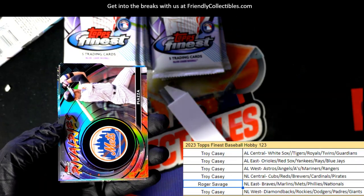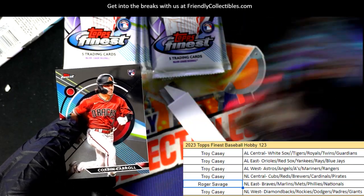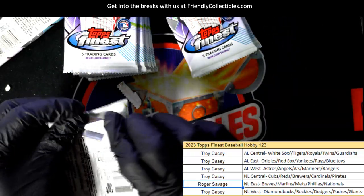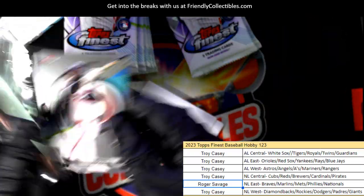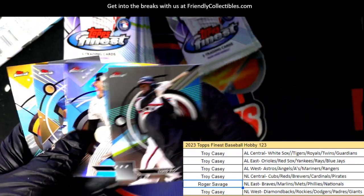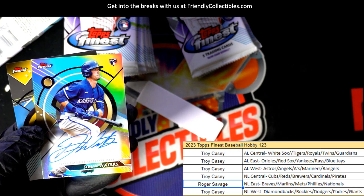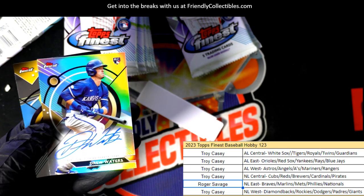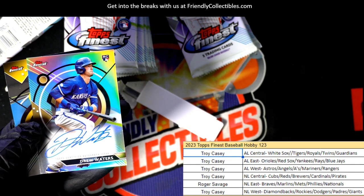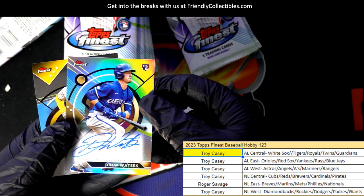Boom. Boom. Nice rivalries — Piazza headliner, Corbin Carroll rookie. Drew Waters — our first autograph goes to the Royals. Troy C, congratulations with a Drew Waters.